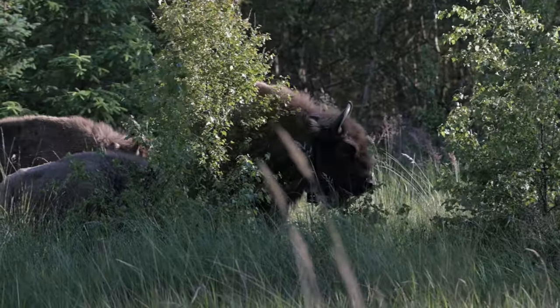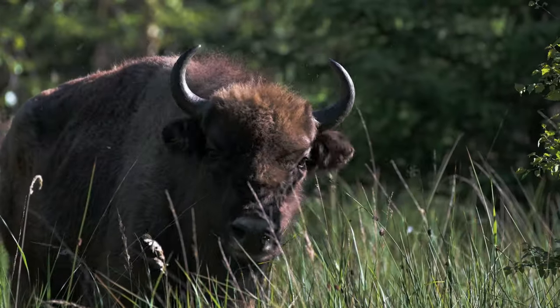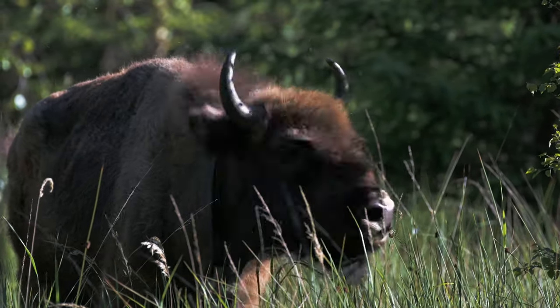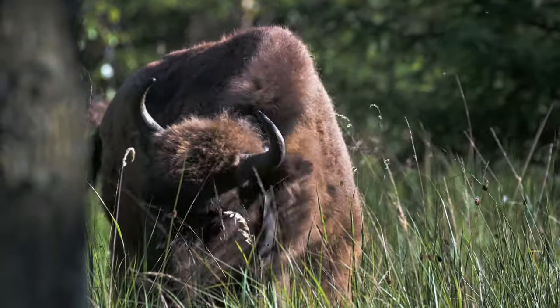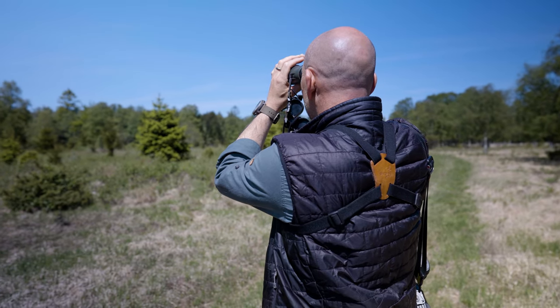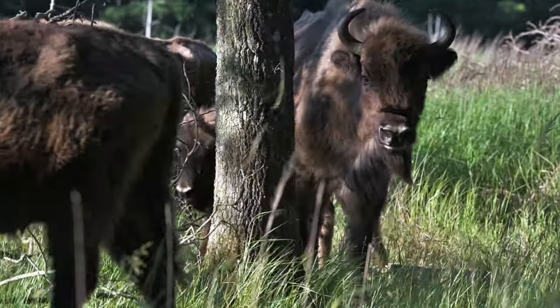We hope the area can support maybe up to 30 or 40 animals. We don't know yet, but we have fitted three of the animals with GPS collars enabling us to follow their movements through the landscape. At the same time we will be monitoring their effects on vegetation, and combined with data on their fitness and our management monitoring, we will be able to determine if the capacity is 30, 40, or 50 animals.